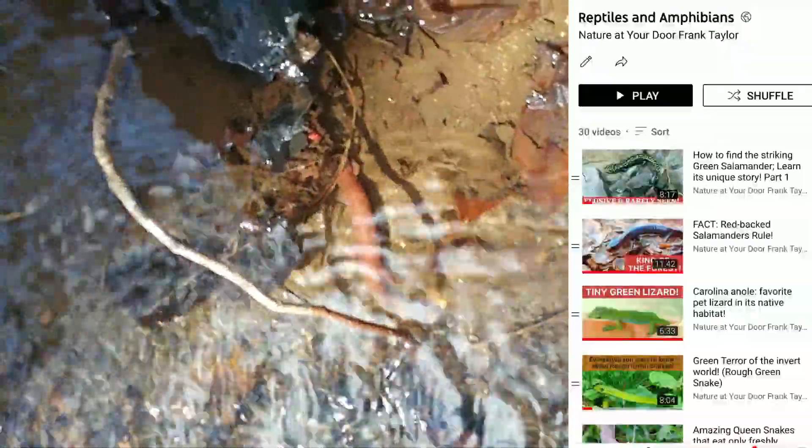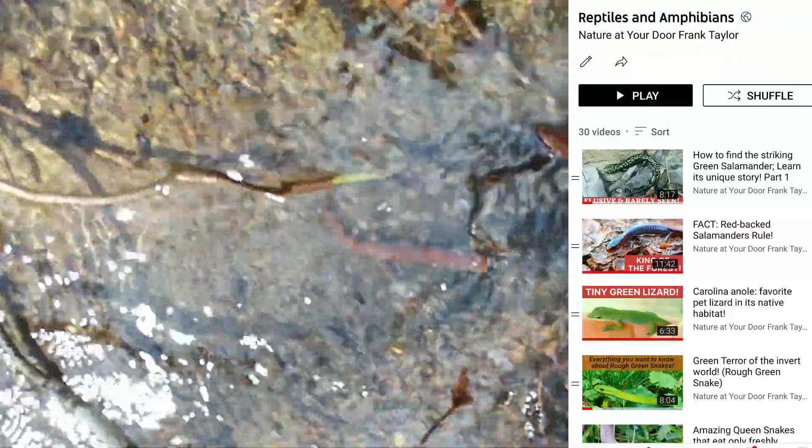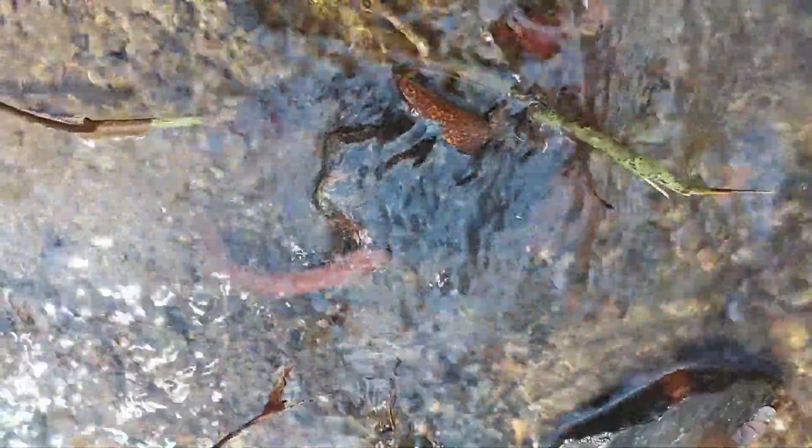I hope you enjoyed watching this episode of Nature at Your Door. You know I love salamanders, and I'm developing a pretty extensive playlist on reptiles, amphibians, and especially salamanders. Please subscribe to my channel if you like what I do and want to learn more about nature. Leave me a like and a comment — I love answering questions from my viewers and I respond to everyone's comments as soon as I can. Thanks for watching this episode of Nature at Your Door.